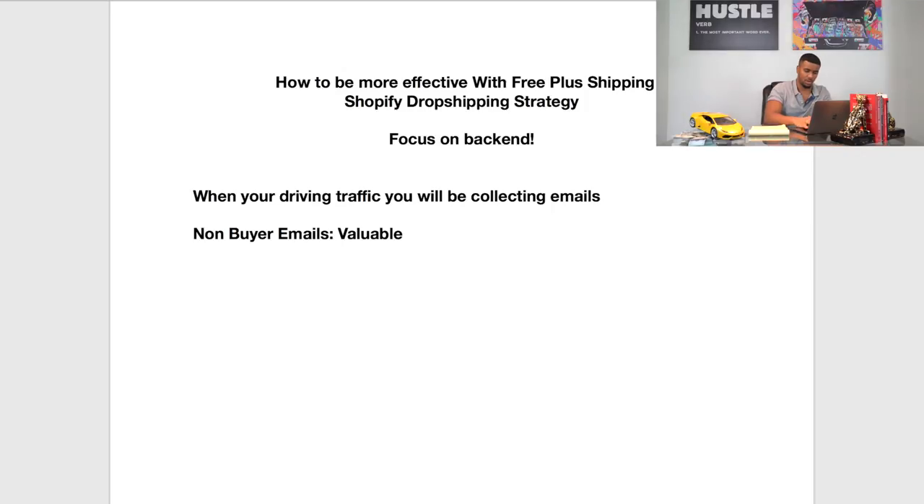Then you're going to have what we call your buyer emails, which are more valuable since they purchased from your store. Buyer emails are the emails you collect after someone goes through the complete transaction in your store. These are going to be a lot more valuable because these people already had that trust built within your store — they already trust you, they already made that transaction. These are super valuable because if someone bought once, there's a good chance you can get them to buy again.